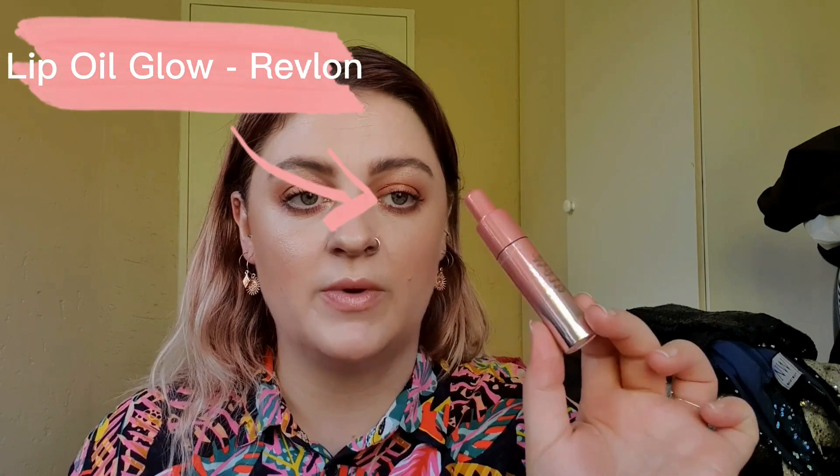The NYX Liquid Suede doesn't get crusty on the lips like certain liquid lipsticks - they're kind of matte-ish but not drying or crusty matte. They're still smooth, buttery, and comfortable on the lips. The shade I have here is Stone Fox. For lip glosses - I'm not really a lip gloss wearer - a lot of my lip glosses are testers or gratis samples from MAC. But I'll put you onto something: lip oils are trending and this one is from Revlon, in the shade Bouncing Beige. I went neutral so I can wear it alone, under, or over lipstick.